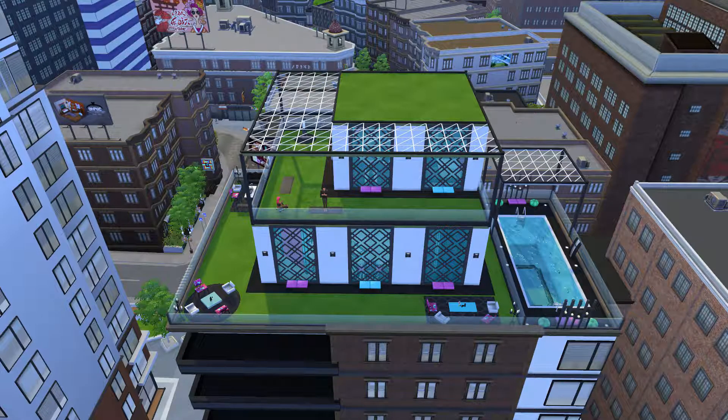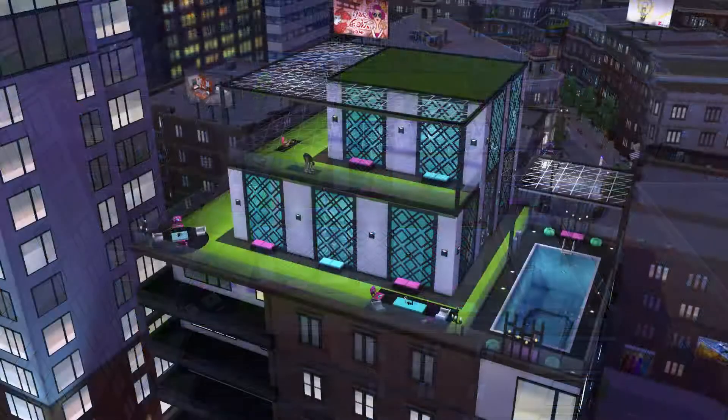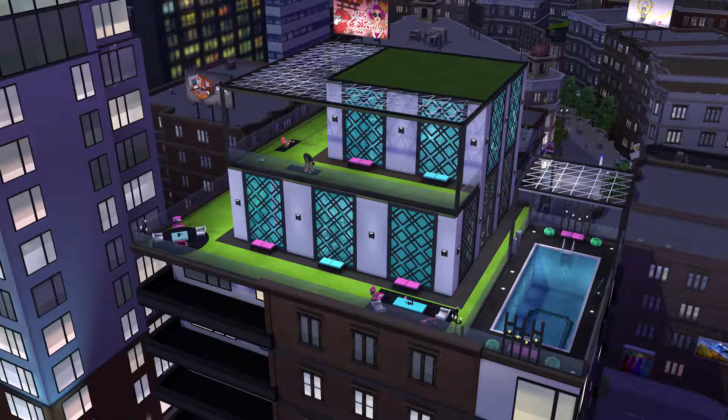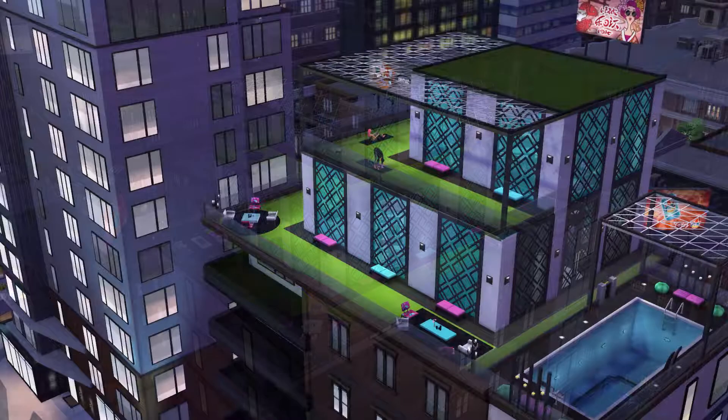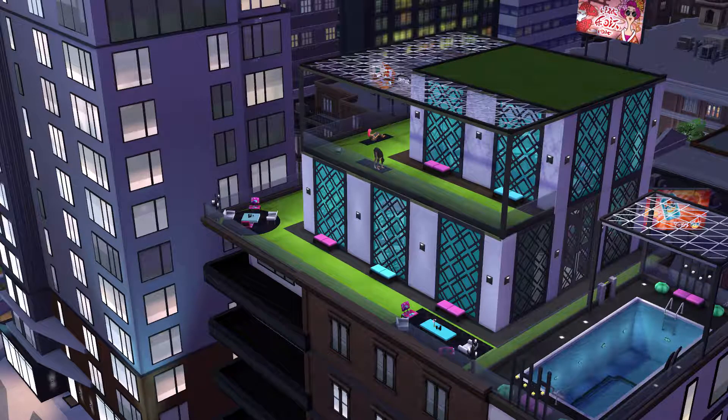This shot really puts it all into perspective. At night it's so much fun — I love it. It's just such a modern, serene space. I'm really in love with it and I hope you guys like it too.